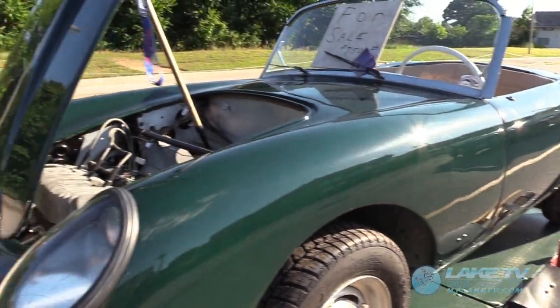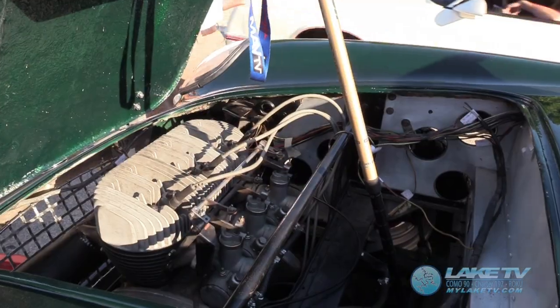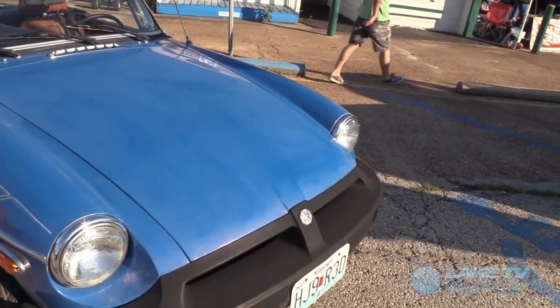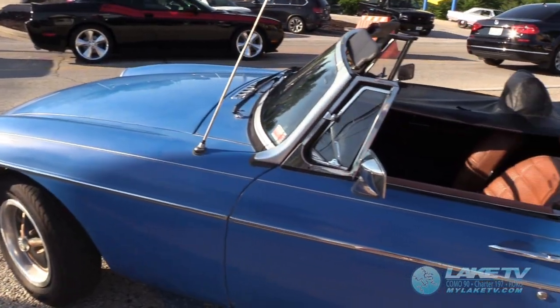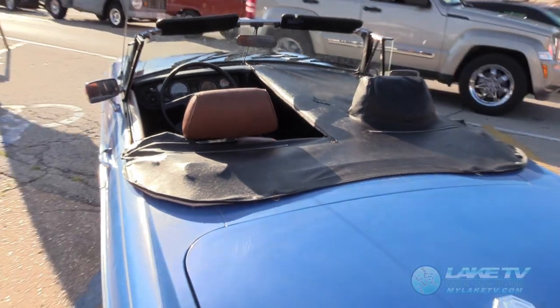There weren't too many foreign sports cars at Hot Summer Nights this time out, but a couple did make an appearance. Hey, that MGB looks familiar — it's mine. Bob Spicer for Lake TV.